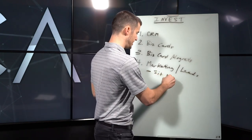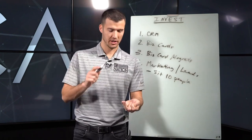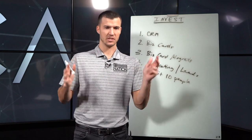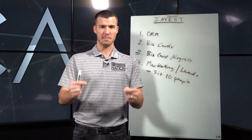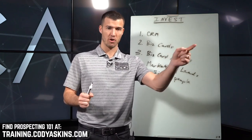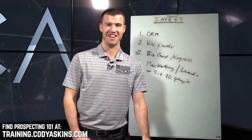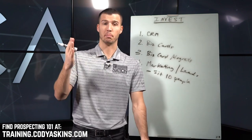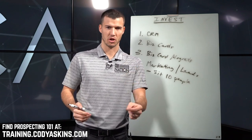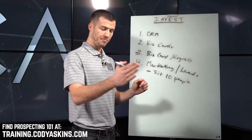No matter what you're selling, you have to be sitting with ten prospects every single week. I don't care if it's warm market, marketing leads, door knocking, cold calling, chambers, networking — whatever you've got to do, you have to be getting in front of ten people every single week. We have a course called Prospecting 101 in our course library at CodyAskins.com — it's a couple hundred bucks and it teaches insurance agents how to prospect consistently, because prospecting is one of the main things agents struggle with.